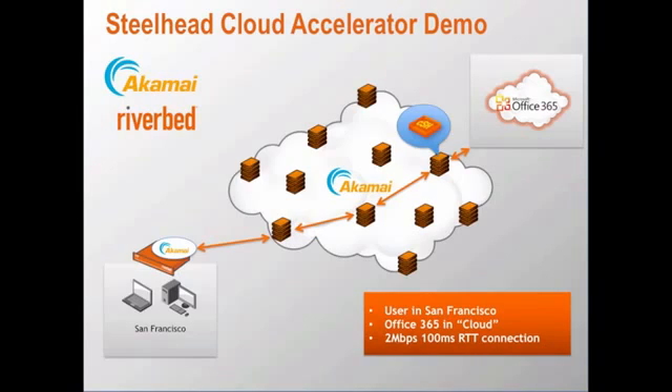Using Akamai's SureRoute technology, the best path is selected and a virtual Riverbed Steelhead Cloud Accelerator is then automatically spun up in the Akamai Point of Presence near the Software as a Service Cloud Provider. Zero configuration is required to get the Steelhead Cloud Accelerator deployed.